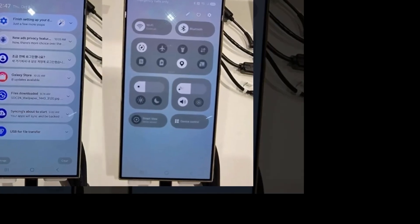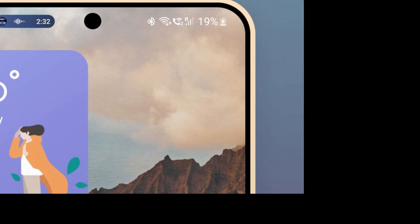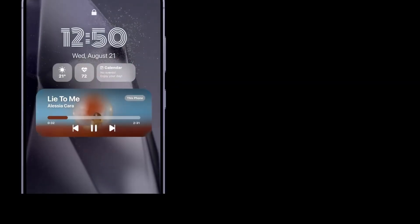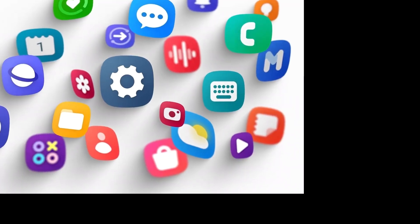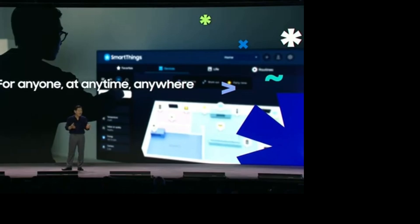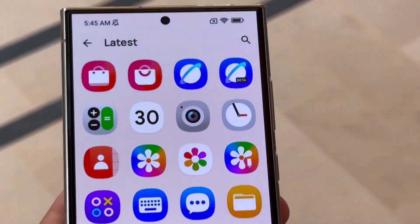Samsung showcased One UI 7 at SDC24 and later at COD Labs, where they demonstrated a few of the updated features. But after the event, it's clear that Samsung continued tweaking things, and now we're seeing these polished icons in the most recent update. The new design aims to create a more unified and modern visual experience — one that looks sleek across all Samsung devices, especially those with OLED displays, where icons really pop on screens as large as 6.8 inches.